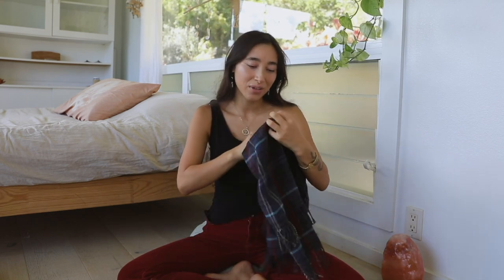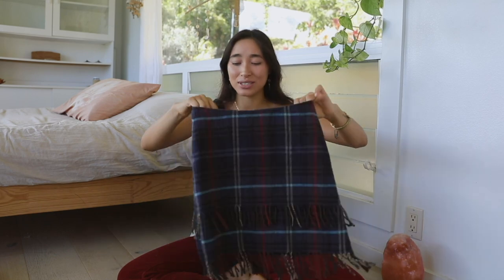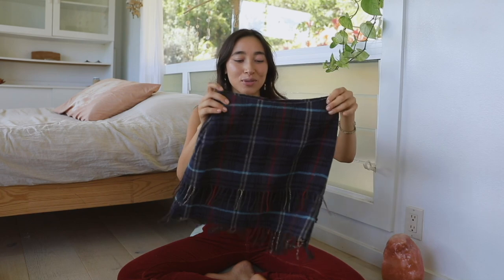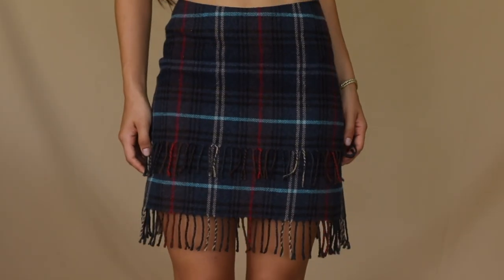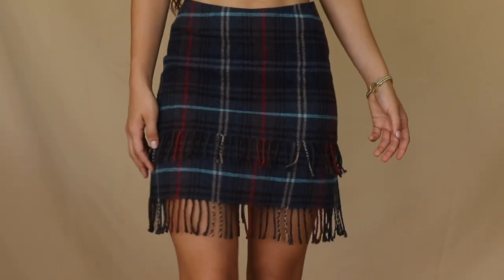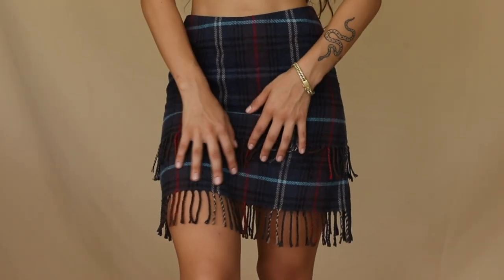This little skirt is a plaid moment — it feels really warm. It's by ASOS and I got it from ThredUp. It has a nice little fringe. I think it would be sweet to wear with some thigh highs, loafers, and a button down tucked in for an alternative preppy girl outfit. I love plaids in the fall.